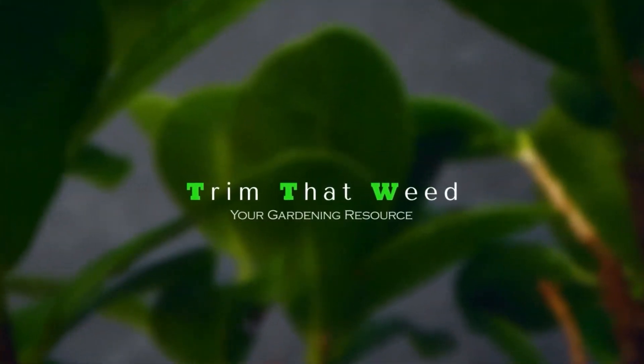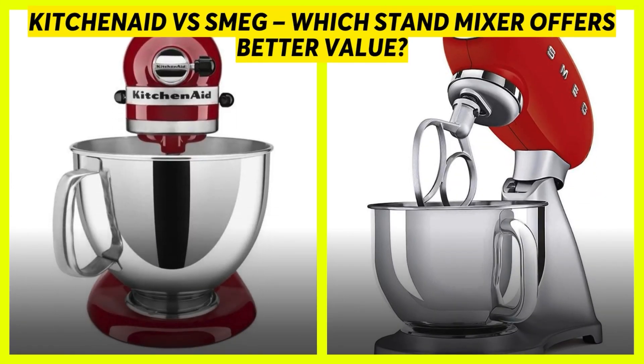Hey guys, this is Steve from Trim That Weed, and welcome to our video of the KitchenAid vs. Smeg stand mixers. Keep watching until the end of this video to find out which stand mixers stand out.